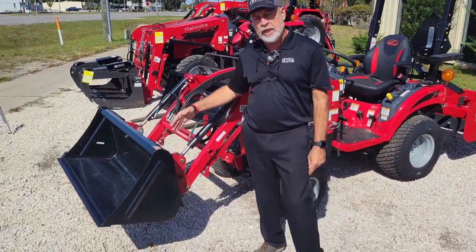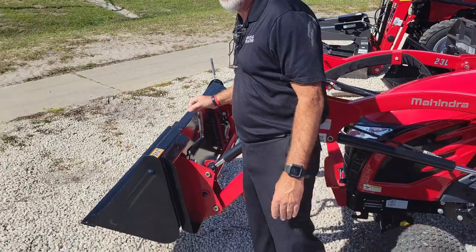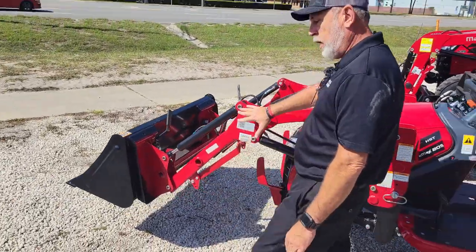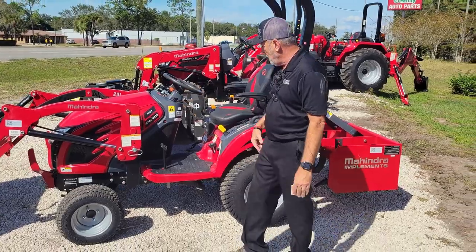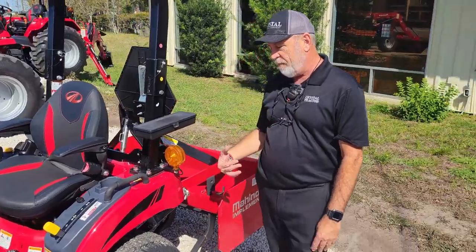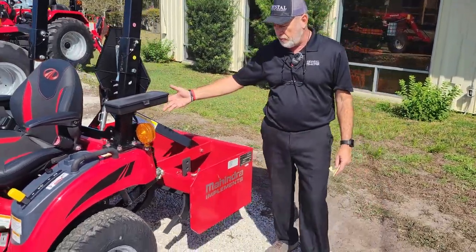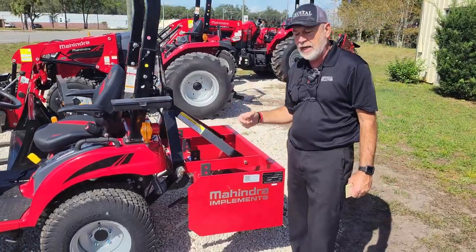This has a universal skid steer quick-attach bucket — just pull the levers to remove the bucket. It has the loader on it with 617 pounds of lift capacity. It's a fully hydrostatic transmission with 680 pounds of lift capacity on the three-point hitch. We've packaged it with a box blade so you can grade your roads and things like that.